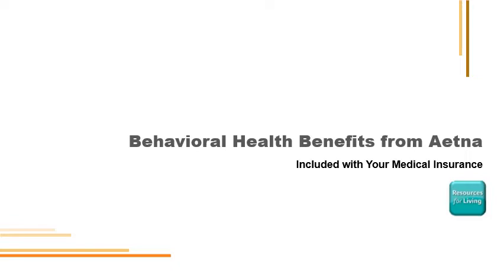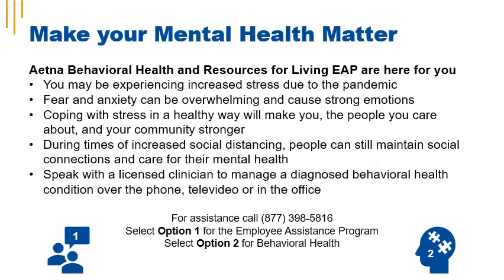Behavioral health benefits are included with your medical insurance, provided by Aetna. Make your mental health matter with Aetna Behavioral Health and Resources for Living Employee Assistance Program. Behavioral health coverage is attached to your medical insurance selection at iCuba. Every employee at an iCuba school has access to Employee Assistance Program resources at no cost, and that coverage extends to every employee and every member of their household. To access the EAP, call 398-5816 and press 1 after the prompt.